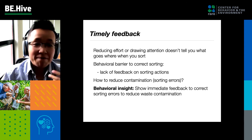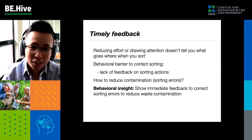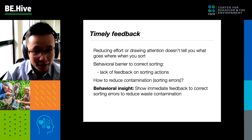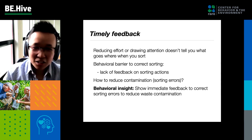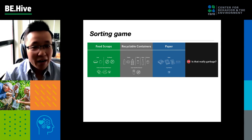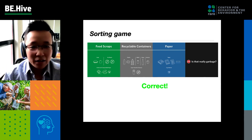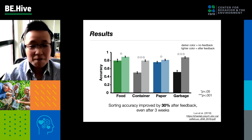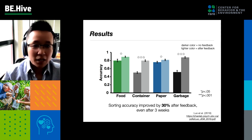Another study we ran was to provide feedback. Reducing effort doesn't necessarily tell you what objects should go to which bin — it makes sorting easier, but doesn't help you sort correctly. A key behavioral barrier is that we rarely get feedback on our sorting decisions in daily life — nobody ever tells you if you got it right or wrong. So we designed a sorting game where an object appears on screen, you sort it into one of four bins, and you receive feedback on whether you got it right or wrong. What we found was that feedback improved sorting accuracy by 30%, and this benefit persisted even three weeks after learning — showing persistent learning effects.